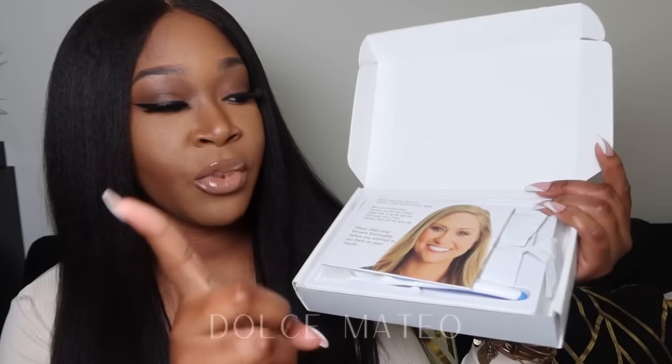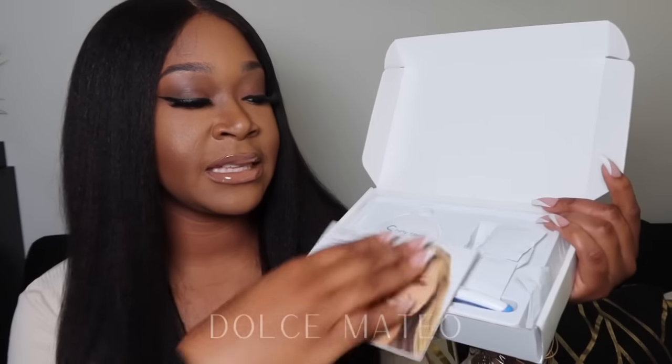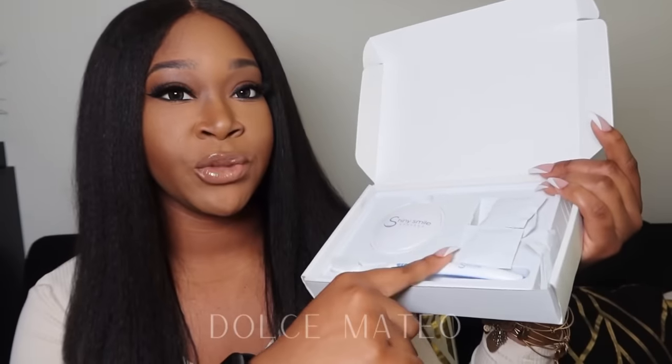When I took my impressions I made sure to bite down so it could capture the impression of my retainers and so that my veneers would sit properly on my teeth. The kit does come with cleaning packets, instructions, a toothbrush, and a case for your veneers.